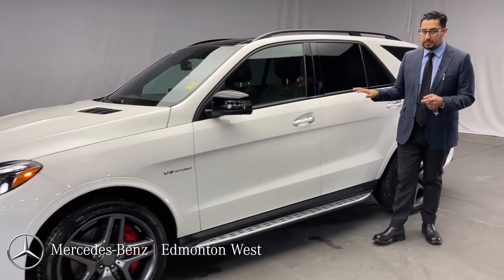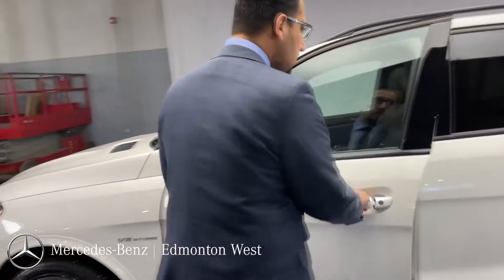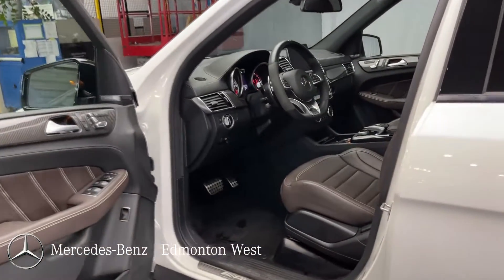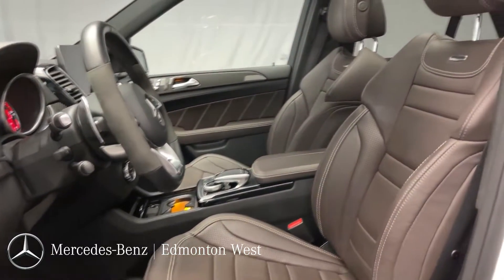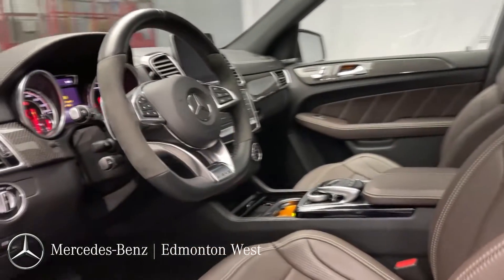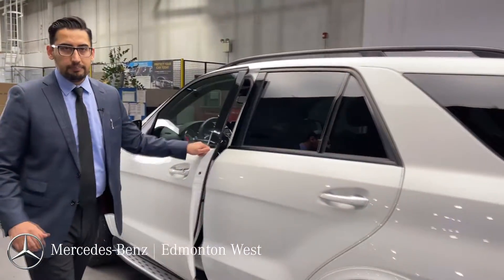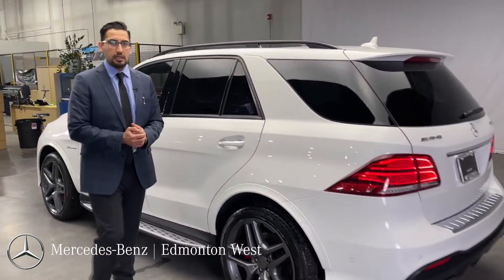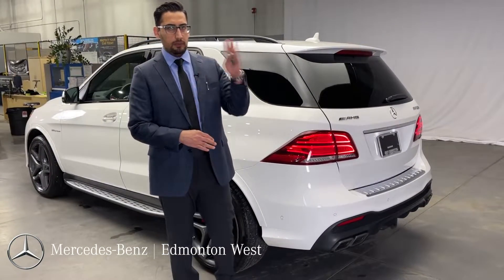Finished with white exterior paint. Inside has a really nice pure leather upholstery — this is the AMG leather with a lot of stitching, heavy contouring, massage function, heated and cooled seats. You get the AMG flat-bottom steering wheel, carbon fiber trim. This car has the premium package and intelligent drive package, so it's equipped all the way to the top.